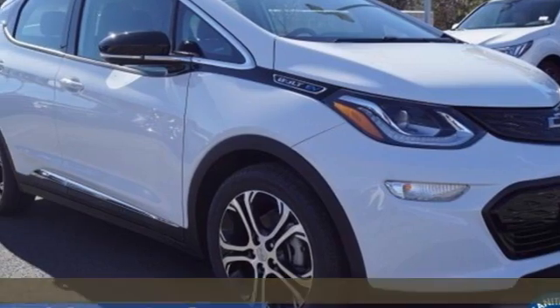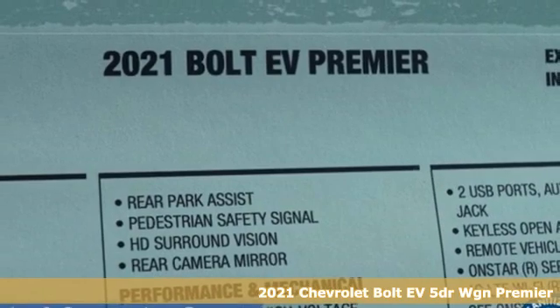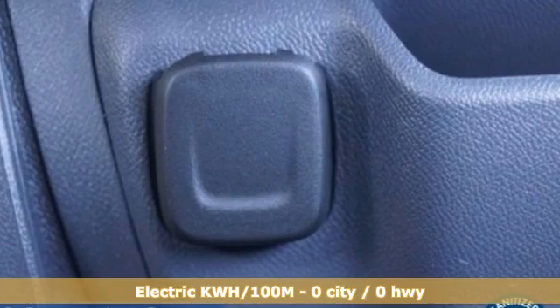Here's a new 2021 Chevrolet Bolt EV. In addition to being all-electric, it is quick on its feet and fun to drive, so you can enjoy all aspects of this Bolt EV.